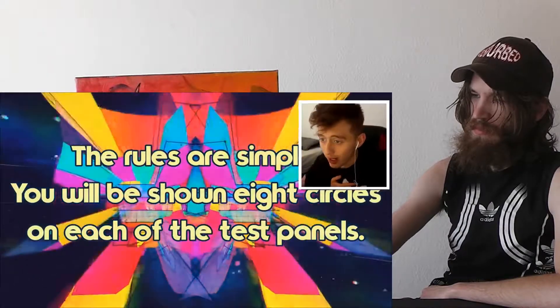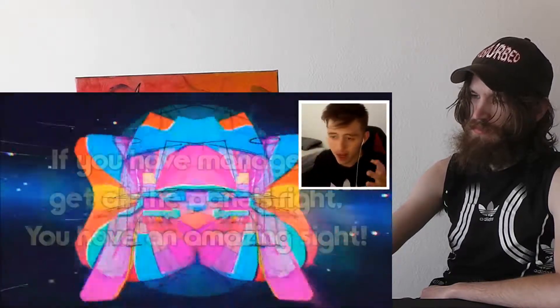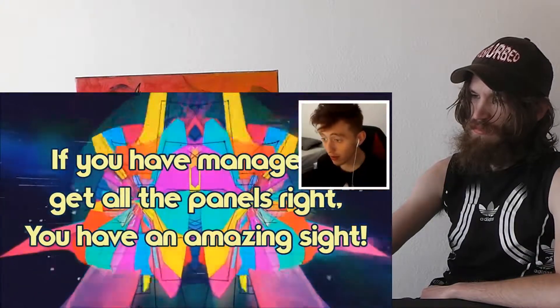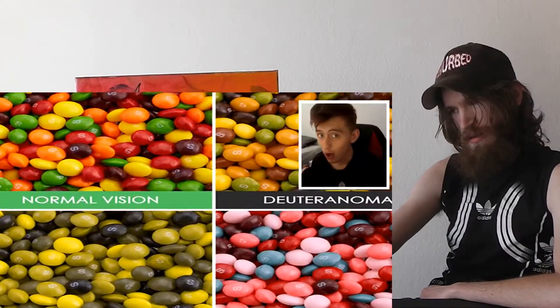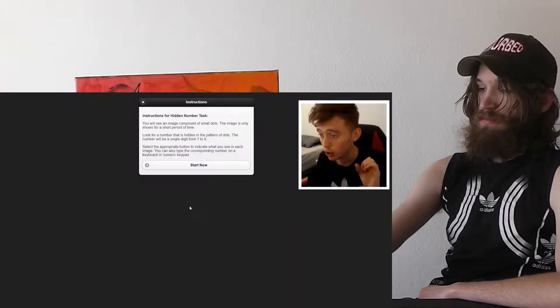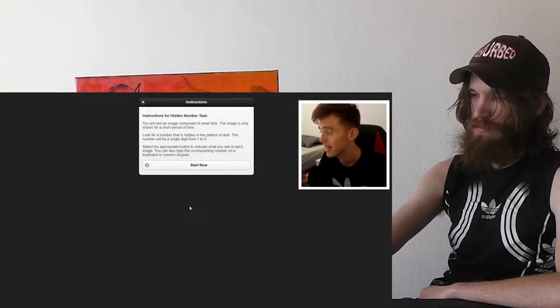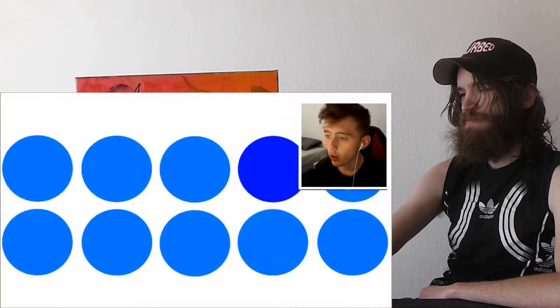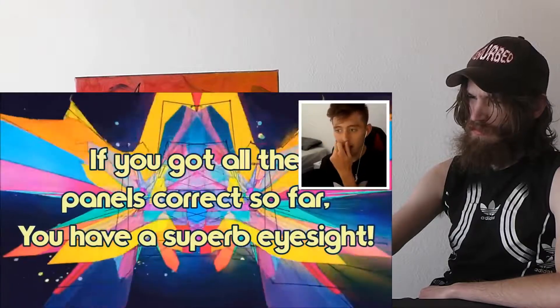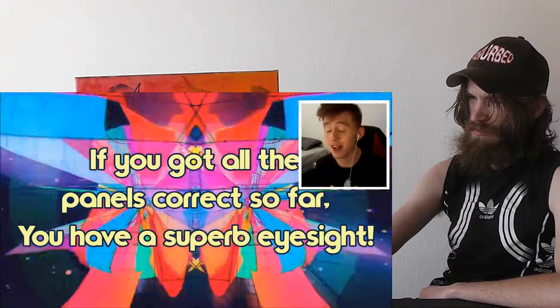Maybe I should worry a little bit about being colorblind. So many people in the world are colorblind and they just don't know it. If you didn't have anything wrong with your eyesight just don't get worried whatsoever. Fourth one along top row — if you got all the panels correct so far you have superb eyesight.